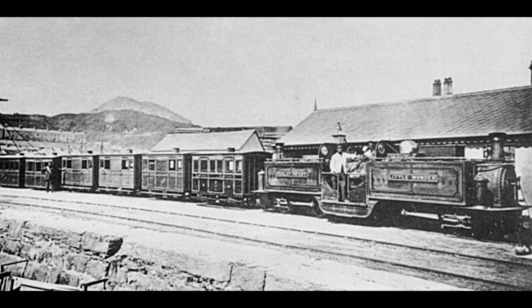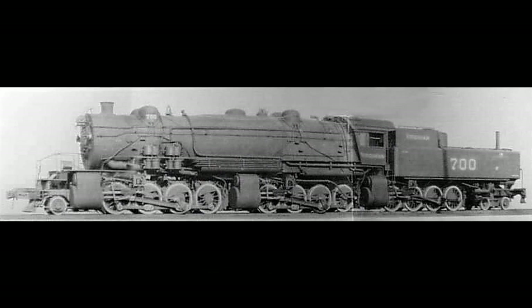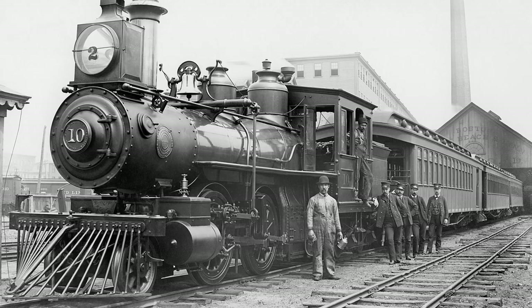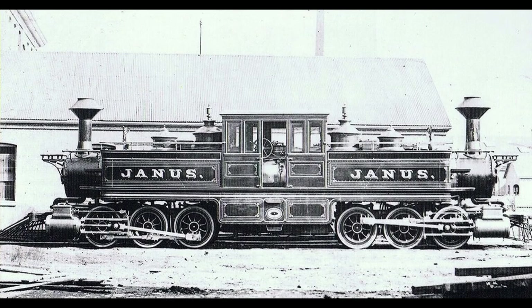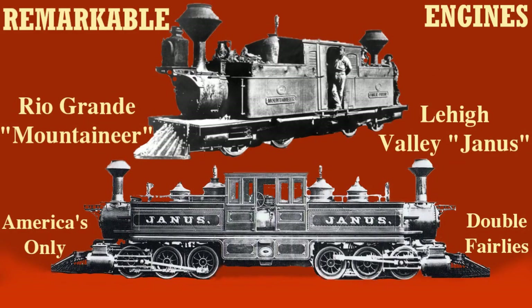Although Double Fairlies never saw widespread success on the vast American rail network, they did see success in neighboring Canada on the Grand Trunk Western, and more notably in Mexico on Ferrocarril Mexicano. Furthermore, these two engines not only indirectly started the articulated craze of the late 1800s, but in the case of Janus specifically, it led to the development of the popular Mason Bogie type of engines, thus proving the two Fairlies as unknown catalysts for the greater evolution of American steam engines. Thank you for watching — credit for all the photos used goes to their respective photographers, and if you enjoyed the video, don't forget to like and subscribe for more.